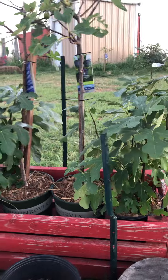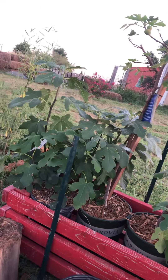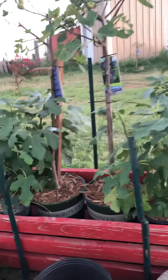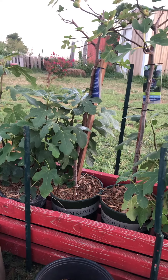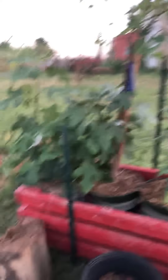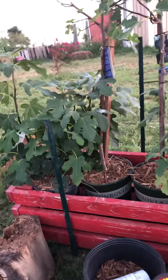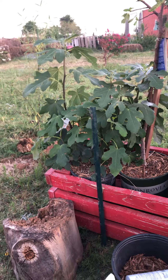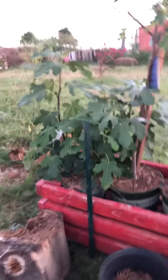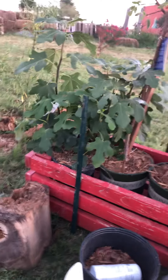Our figs — we are hopeful. We'll do things a little differently. We lost four trees last year because of winter. But we're going to take measures this year. We are in zone 7, but semi-arid.